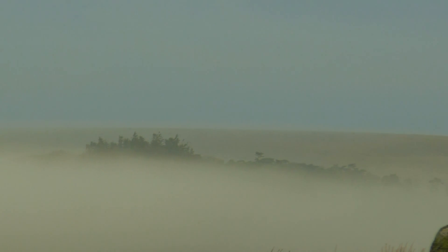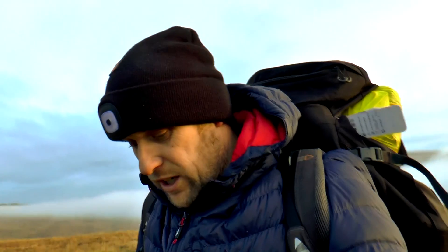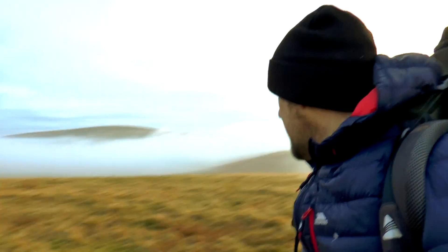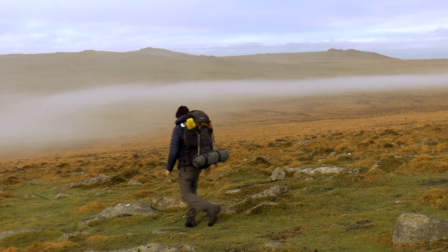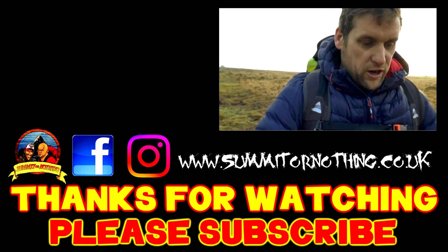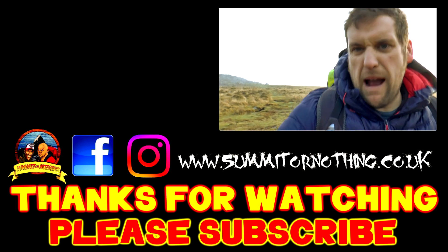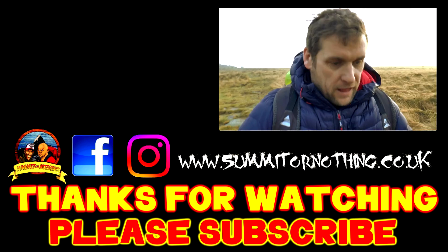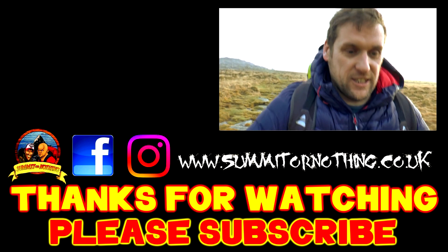Well, there you go - that was a night on Oaky Tor. A beautiful morning now. The trek back to the car, and that's it. As always, thank you for joining me - and more importantly, if you haven't already, subscribe for more outdoors: wild camping, backpacking, hiking, mountains, coastal walks. Variety is the spice of life. Thanks for watching - see you soon.